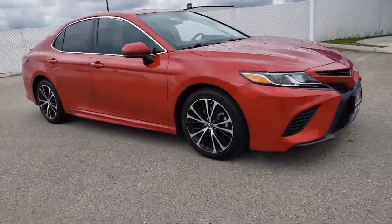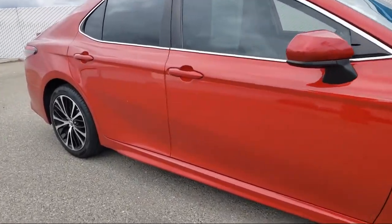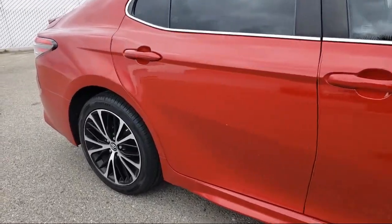Lane Keep Assist, Rear Spoiler, Air Conditioning, Smart Device Integration, and has less than 40,000 miles on the odometer.